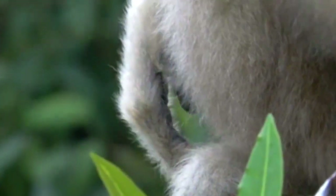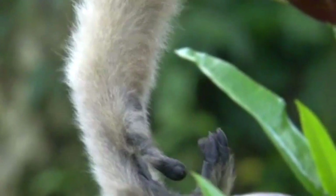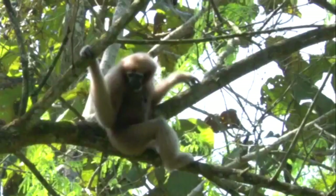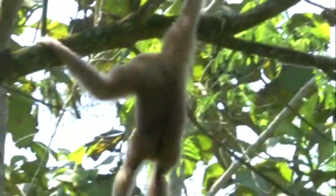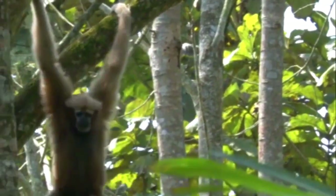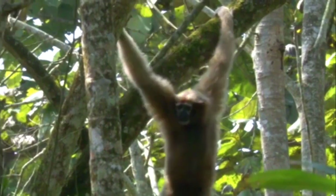Western hoolock gibbons inhabit a variety of habitats, such as subtropical and tropical evergreen and semi-evergreen forests, bamboo and secondary forests, as well as rubber and oil palm plantation forests. They can be found in the eastern Himalayan region of India, Bangladesh, and Myanmar.